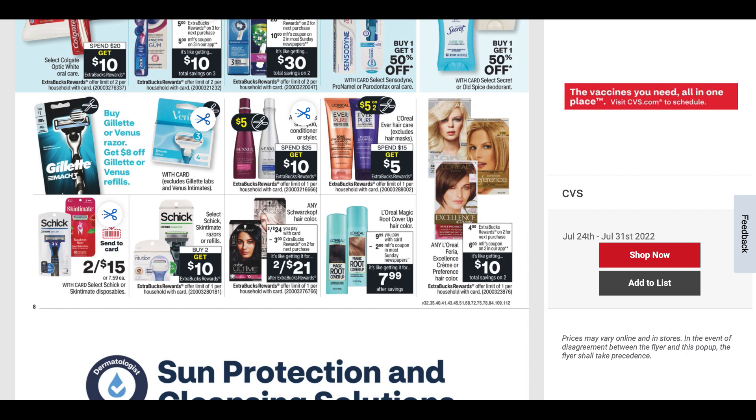There are a ton of new coupons in Sunday's inserts, including Nexus. Nexus is spend $25, get a $10 ExtraBuck. L'Oreal Ever is spend $15, get a $5 ExtraBuck — we're getting a $5 off two coupon. Schick is at the bottom; the only decent Schick deal would be buy two, get a $10 ExtraBuck if you have coupons to work with. And then there are some other hair care deals.